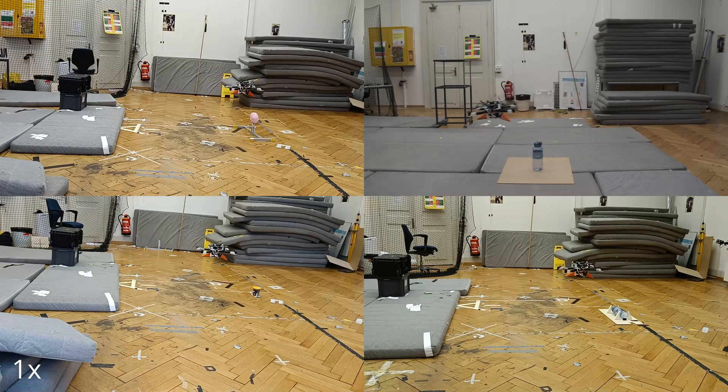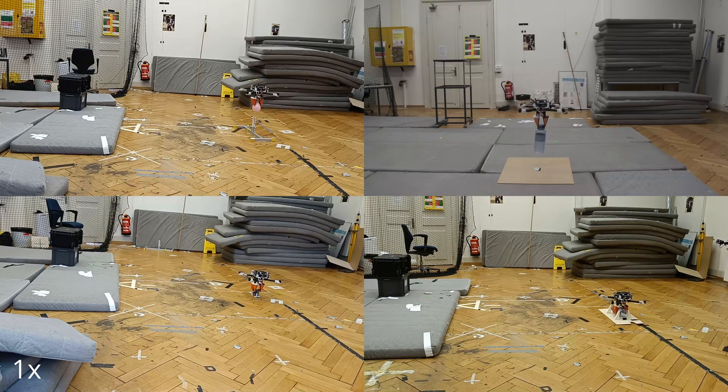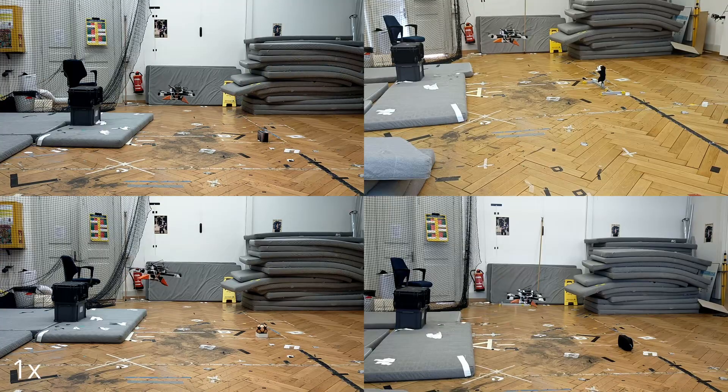These videos showcase our drone autonomously locating, approaching, and grasping various objects, demonstrating the system's versatility and robustness. In total, we performed 144 grasping tests across nine experiments, with an average 85 percent success rate.